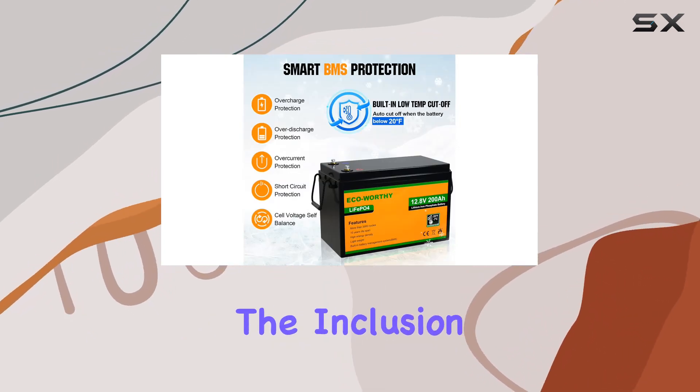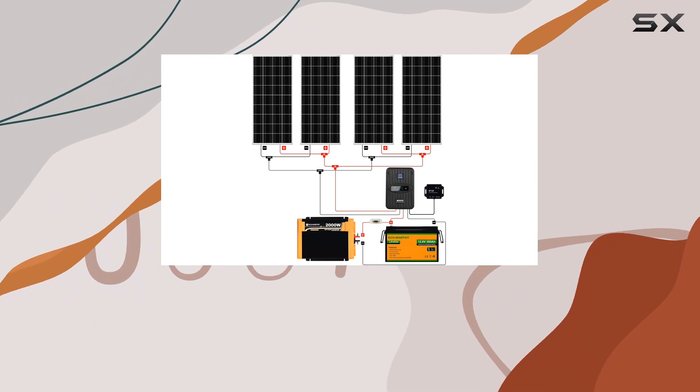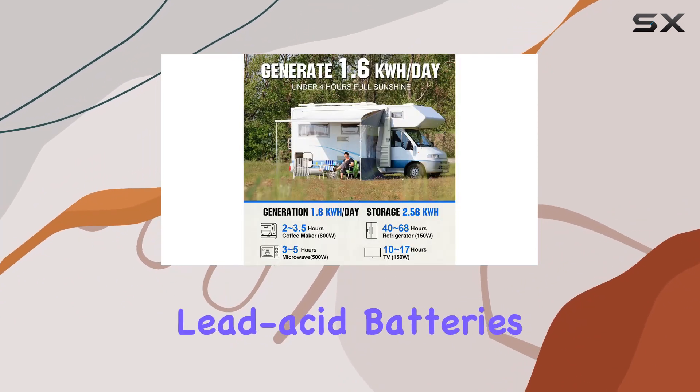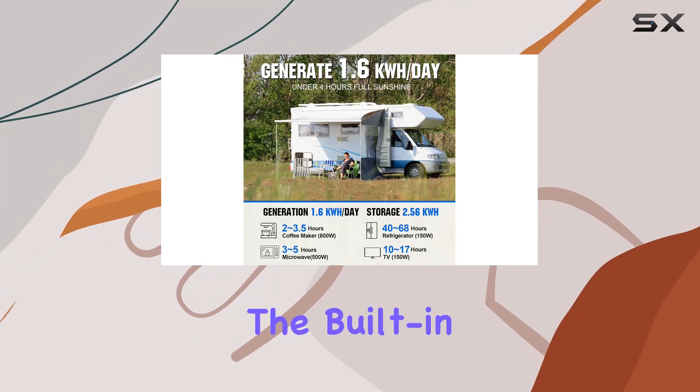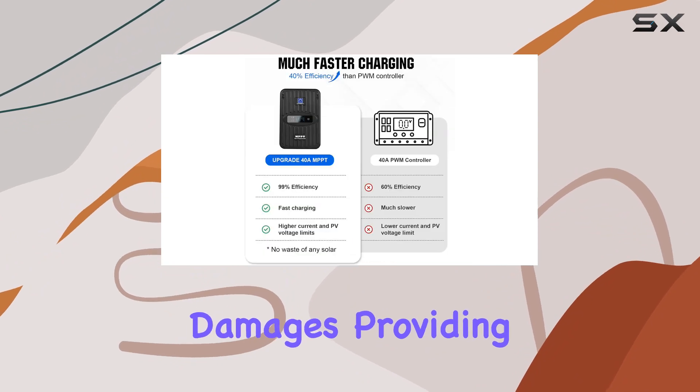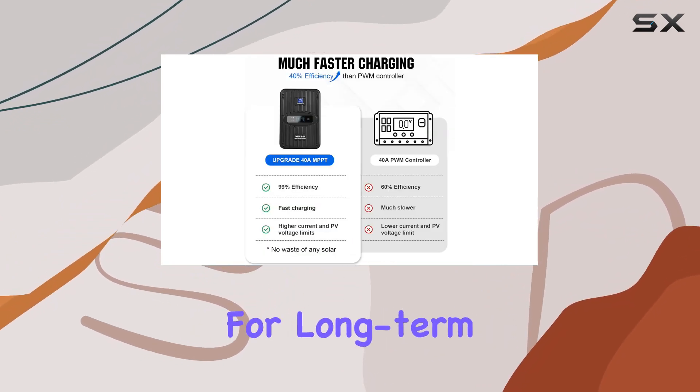What sets this kit apart is the inclusion of a new type of lithium battery with over 3,000 deep cycles, surpassing traditional lead-acid batteries in longevity. The built-in BMS battery management system ensures protection against various damages, providing peace of mind for long-term usage.